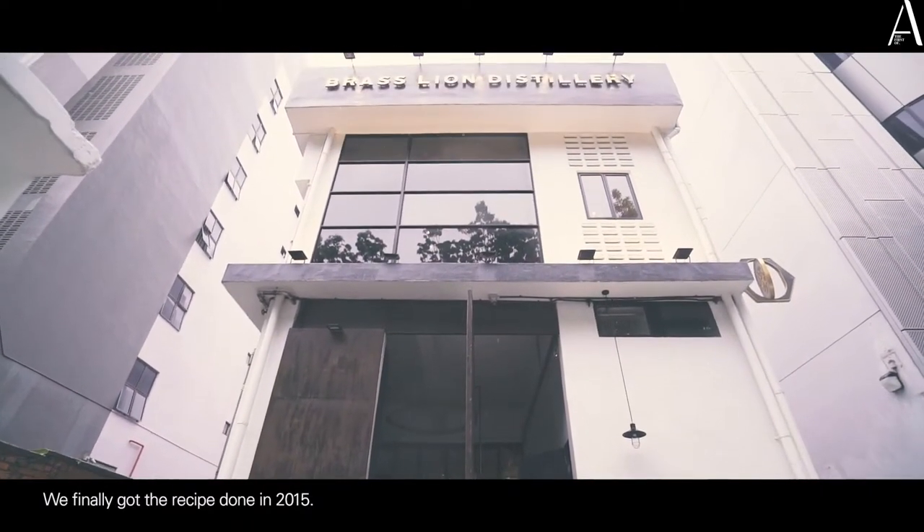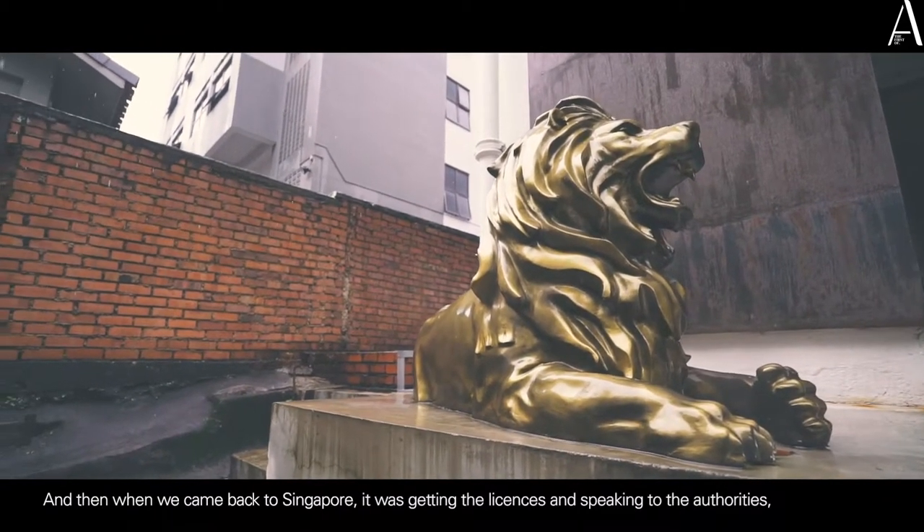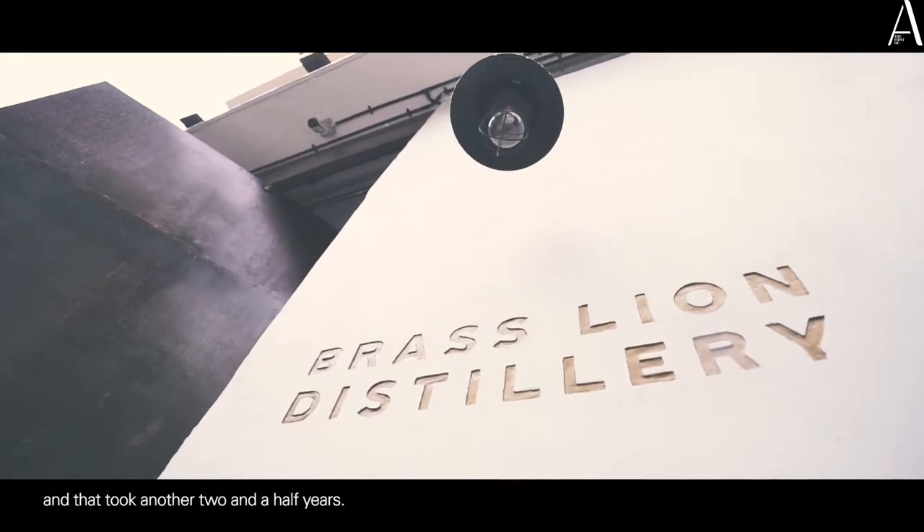We finally got the recipe done in 2015. And then when we came back to Singapore, it was getting the licensing and speaking to the authorities — and that took another two and a half years.